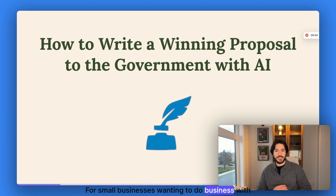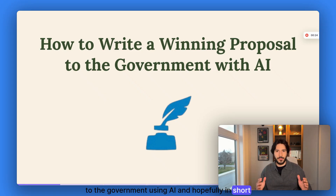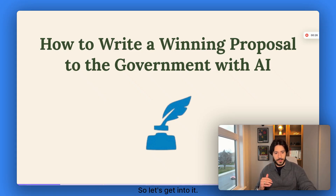For small businesses wanting to do business with the government, writing a proposal is the most difficult and challenging task of the whole government contracting process. It's why a lot of businesses shy away from even getting into government contracting. Well, today I'm going to show you how to write a winning proposal to the government using AI and hopefully in a short amount of time. So let's get into it.